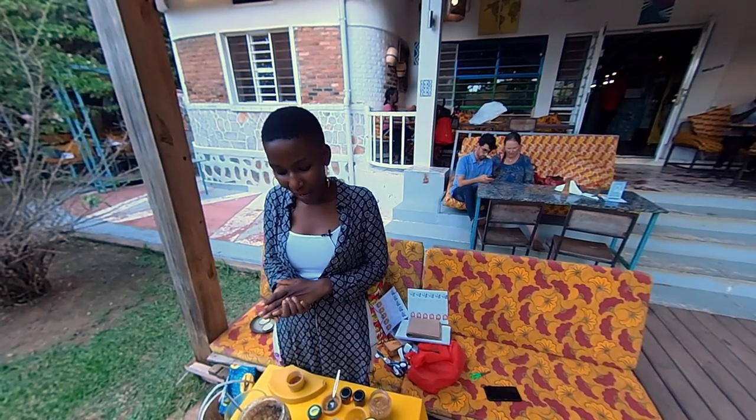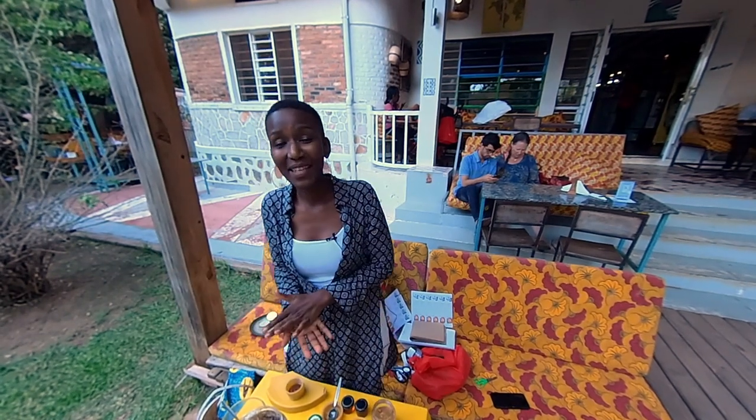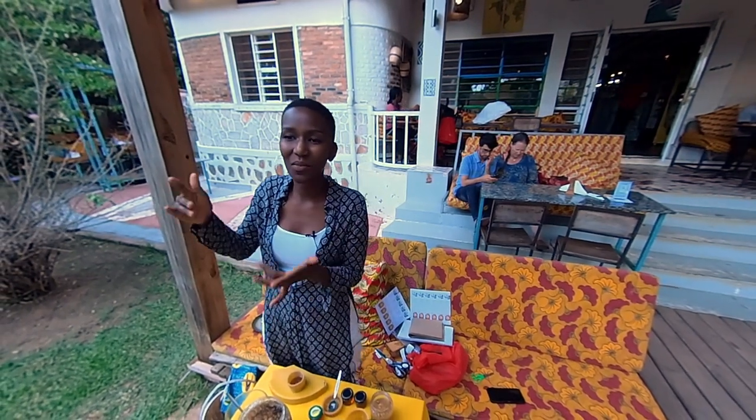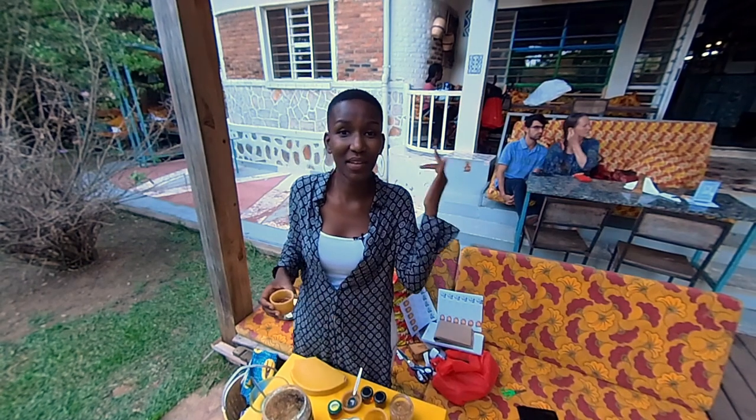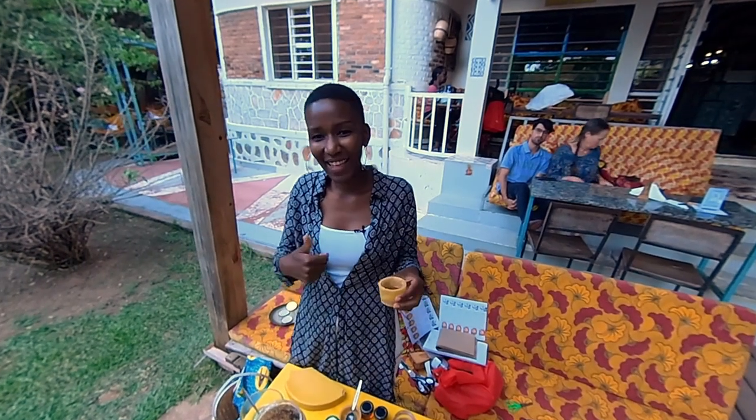Find me on my Instagram and Facebook — it's all Phoebe's Rwanda. Support local beekeepers, eat healthy, know about bees, and save the bees. Thank you so much.